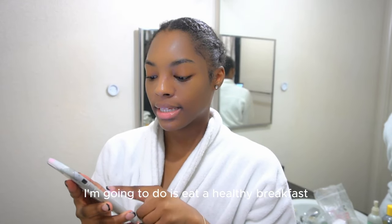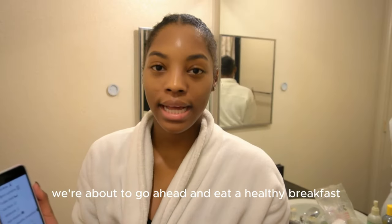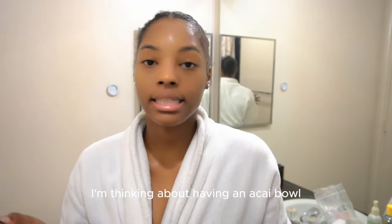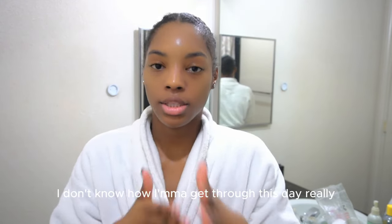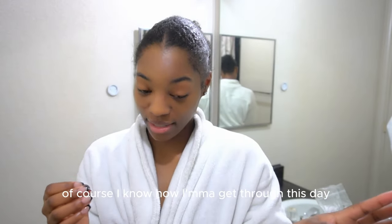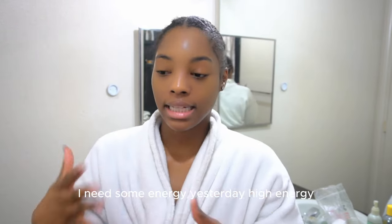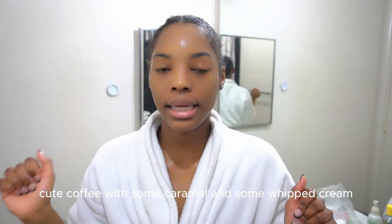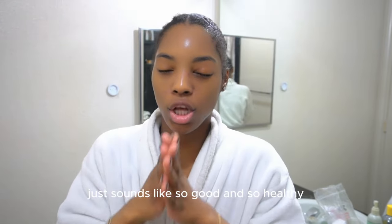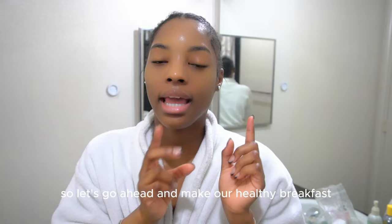So we're about to go ahead and eat a healthy breakfast. I'm thinking about having an acai bowl with some granola and bananas, and then a cup of coffee because I really need a pick-me-up. Considering I'm going to the gym, I need some energy. I'll make a cute coffee with some caramel and whipped cream and an acai bowl — that sounds so good and healthy and not too heavy for the gym. Let's go ahead and make our healthy breakfast.